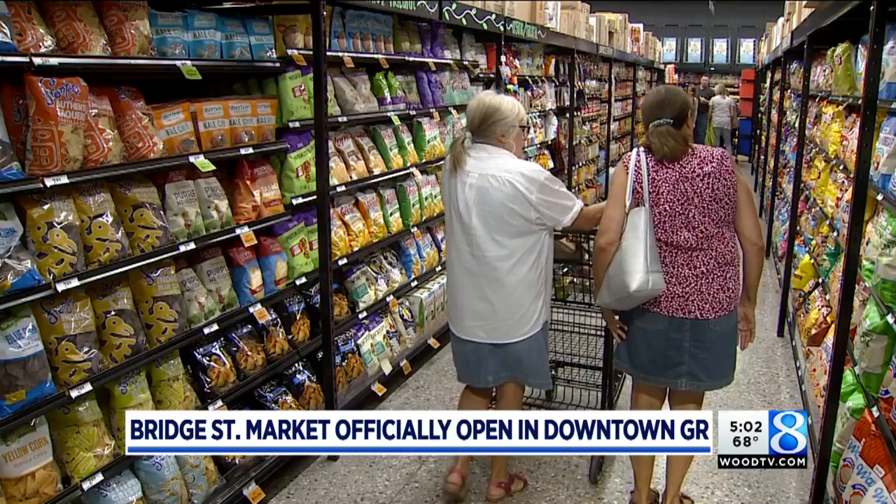It was like a carnival — the newest entry into the Meijer grocery empire — with music, mascots, and an appearance by the matriarch of the Meijer family, 99-year-old Lena Meijer, the widow of store founder Fred Meijer.